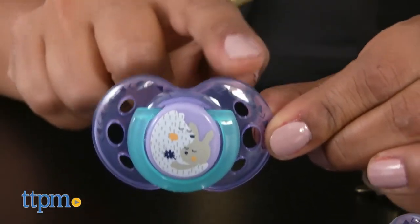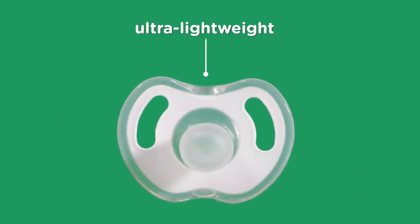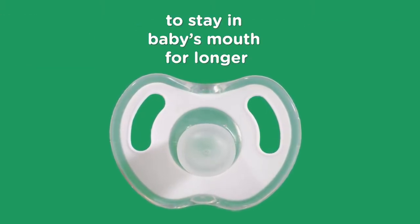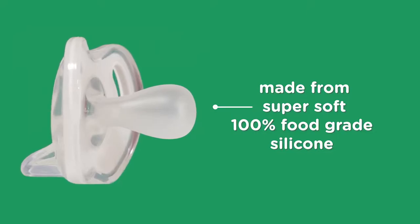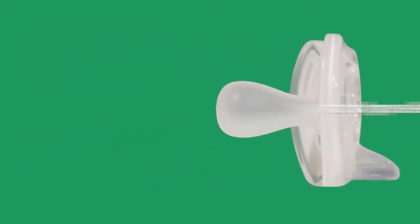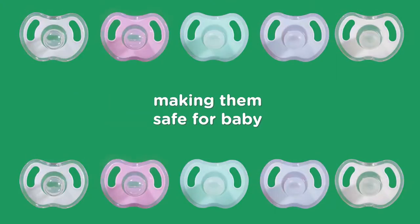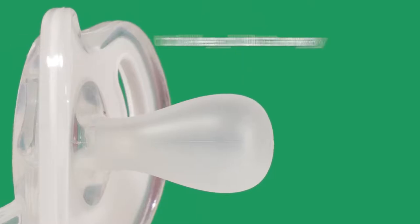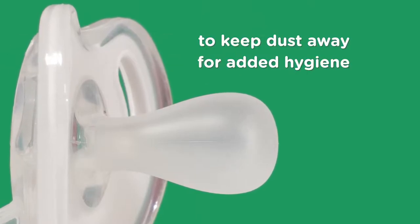Number two: Tommy Tippee Ultralight silicone baby pacifier. It is ultra lightweight to stay in baby's mouth for longer. Made from super soft 100% food grade silicone, they're naturally antibacterial and hypoallergenic, making them safe for baby while having a skin-like feel. Anti-static to keep dust away for added hygiene.